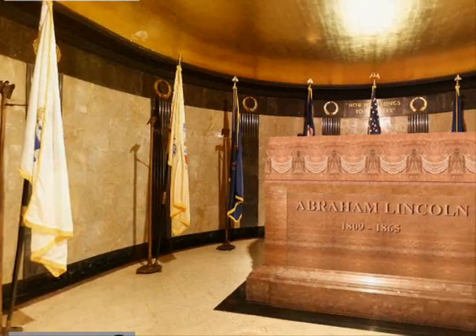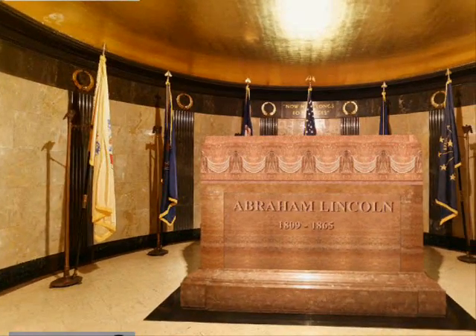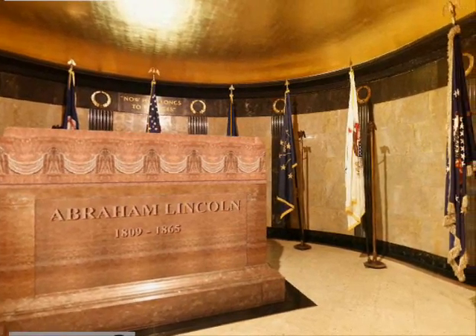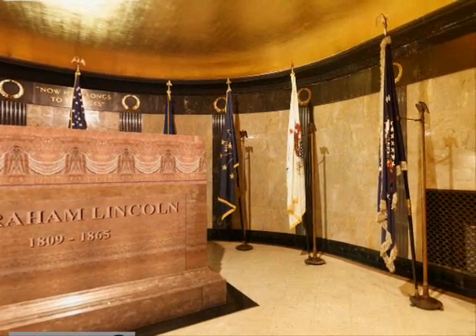Lincoln's body is neither in nor under this marker. It lies in a cement vault six feet from the inside of the north wall and ten feet below the floor, with the head to the west.